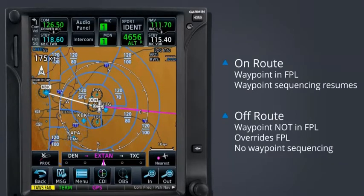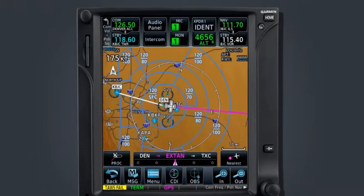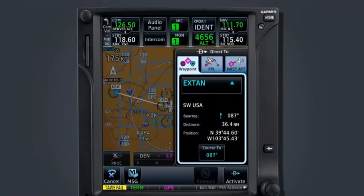As you might have guessed, an off-route direct-to is when it becomes necessary to navigate from your present position to any waypoint that is not currently part of your flight plan. In either event, to initiate a direct-to, first press the dedicated direct-to key on the right side of the GTN bezel. From the direct-to page, we have three methods for selecting our direct-to waypoint.